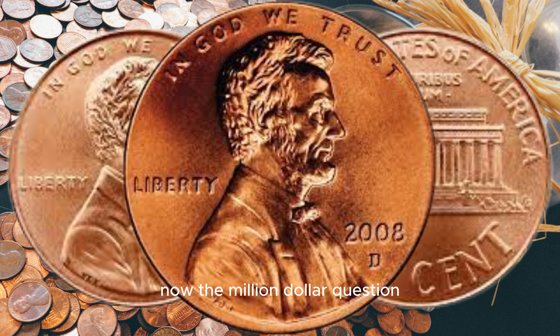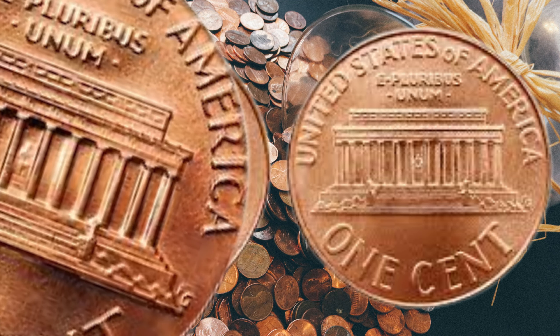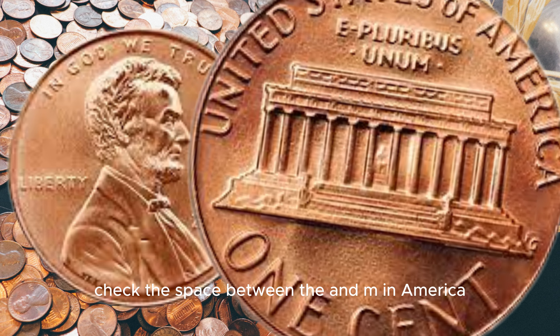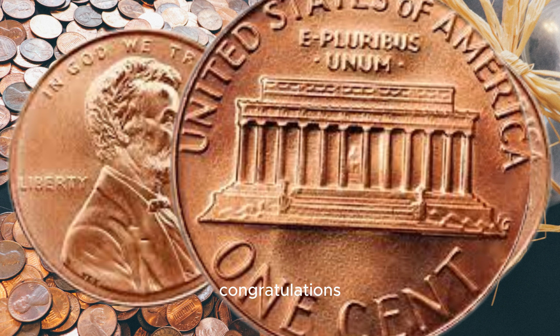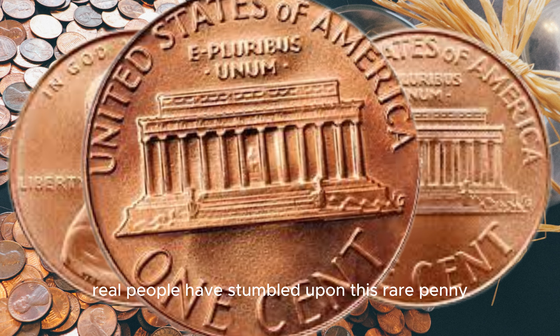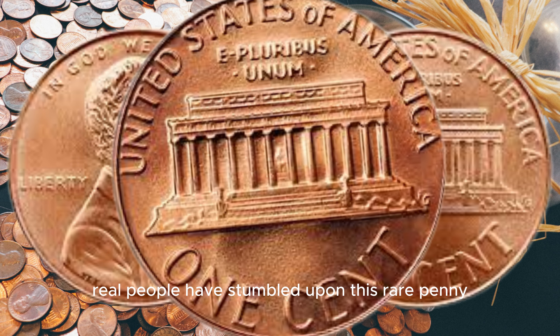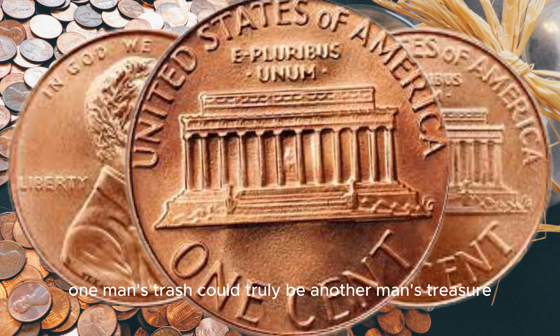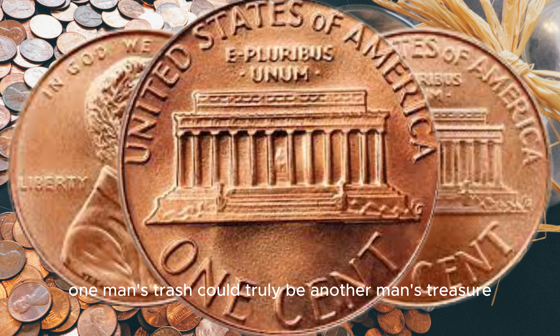Now, the million-dollar question: how do you identify if your 2008 D Lincoln penny is the rare close AM variety? Get your magnifying glass, folks. Check the space between the A and M in America. If it's close, congratulations, you might be holding a hidden treasure. Believe it or not, real people have stumbled upon this rare penny in their pocket change or coin collections. One man's trash could truly be another man's treasure.